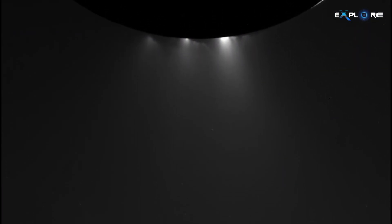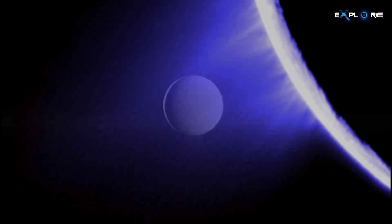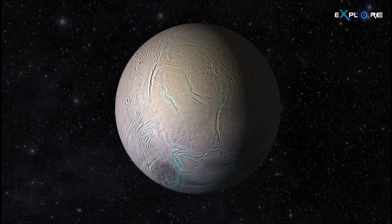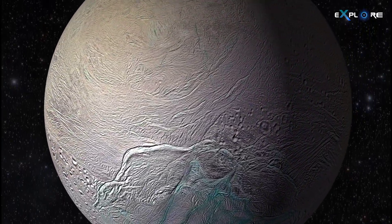As we eagerly anticipate further exploration, each piece of evidence contributes to our understanding of Enceladus as a rich, chemically diverse environment capable of supporting complex organic synthesis and, perhaps, the origins of life.